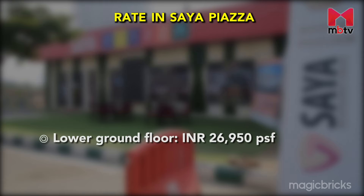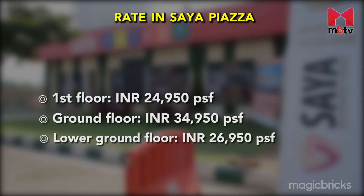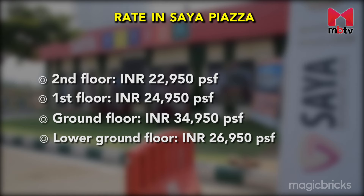On the lower ground floor, units are available for Rs. 26,950 per square foot, while on the ground floor the price is Rs. 34,950 per square foot. Units on the first floor are priced at Rs. 24,950 per square foot, while those on the second floor will come at Rs. 22,950 per square foot. Units on the third floor are priced at Rs. 26,950 per square foot.